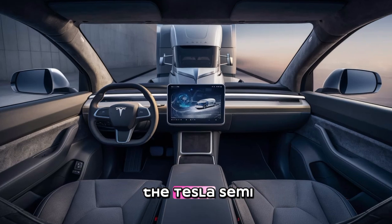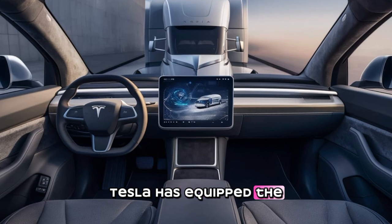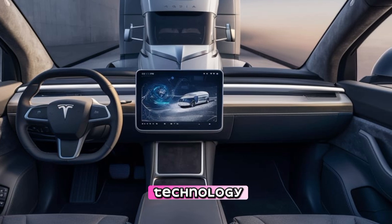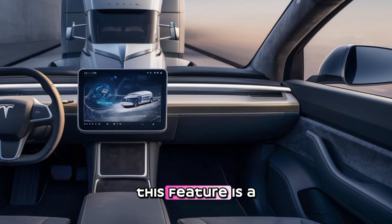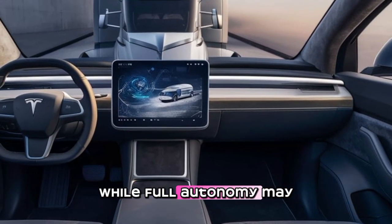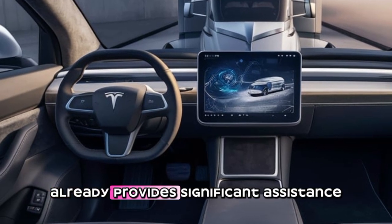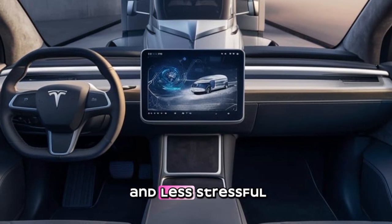Another key aspect of the Tesla Semi is its autonomous capabilities. Tesla has equipped the Semi with its latest Full Self-Driving (FSD) technology, allowing for semi-autonomous highway driving. This feature is a game-changer for long-haul trucking, reducing driver fatigue and increasing overall safety. While full autonomy may still be a few years away, the current system already provides significant assistance, making driving more efficient and less stressful.